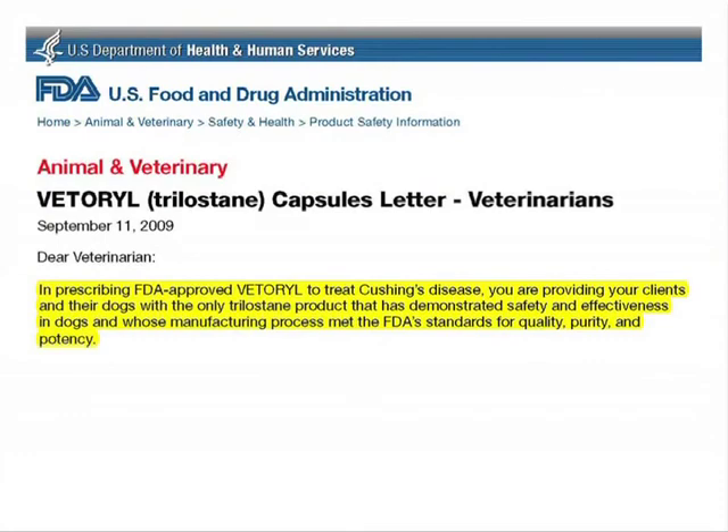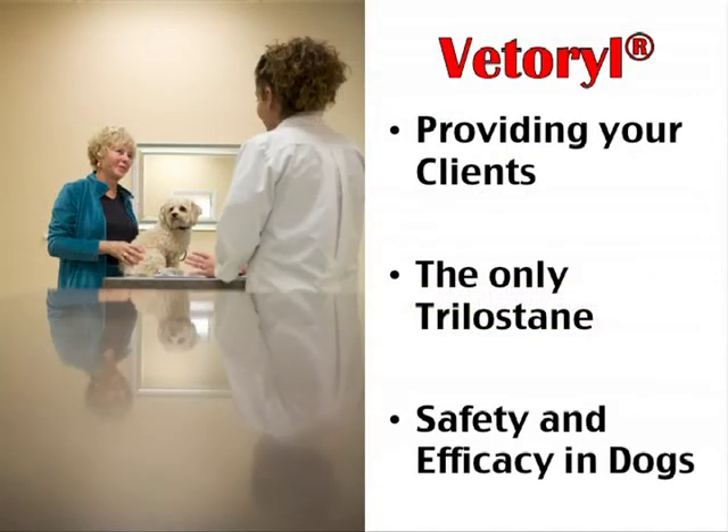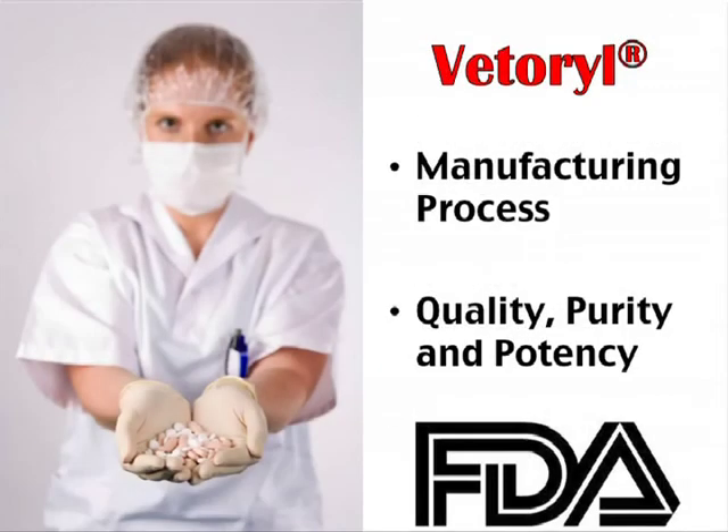The FDA closed by saying that in prescribing FDA-approved Veterial to treat Cushing's disease, you are providing your clients and their dogs with the only Trilostane product that has demonstrated safety and effectiveness in dogs, and whose manufacturing process has met the FDA standards for quality, purity, and potency.